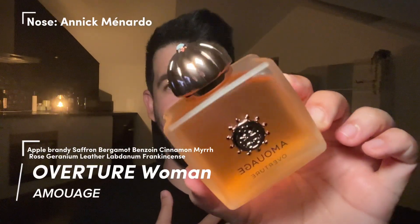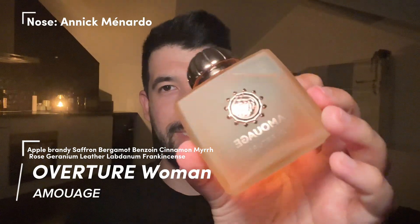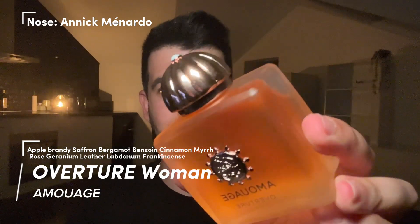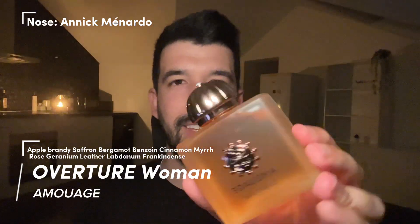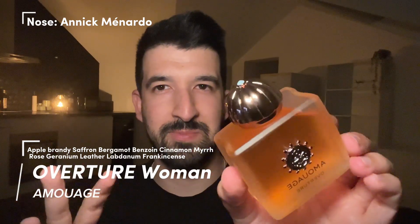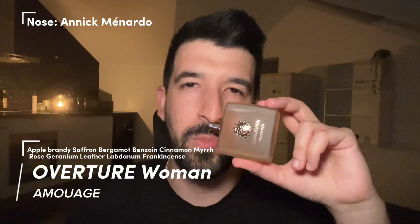Let's keep going in chronological order. The other Amouage I got, which I was so excited to get — this is really, really, really freaking amazing to me, to my taste — is Overture Woman by Amouage. It's just stunning as well. This textured glass, translucent, with a white crystal up top and the bronze metal cap and badge. Just gorgeous.